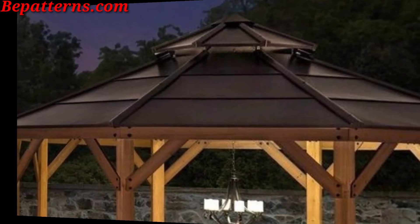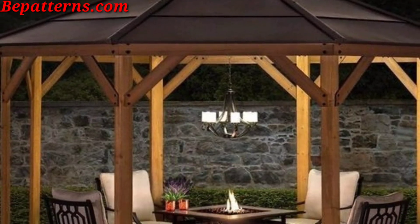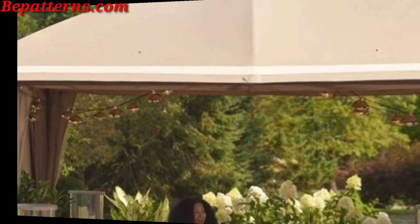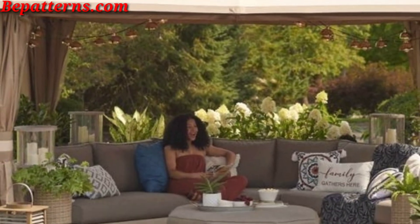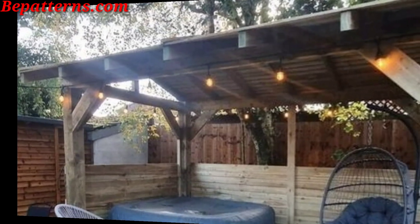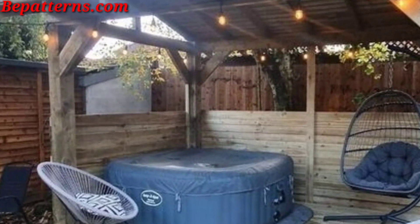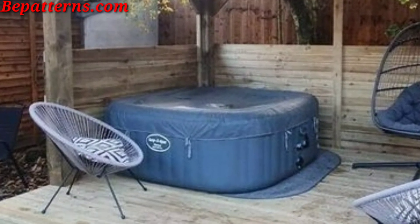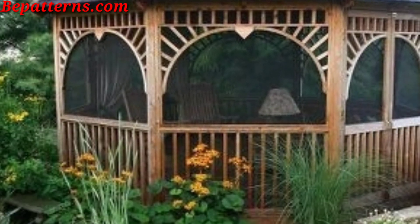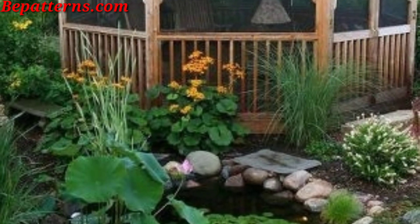Add weather-resistant furniture such as cushion chairs, benches, or a cozy love seat. If space allows, hang a hammock or swing for a relaxing touch. Place an outdoor rug to define the seating area and add comfort underfoot. Hang baskets with cascading flowers or greenery.